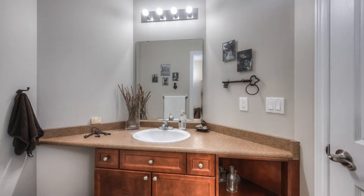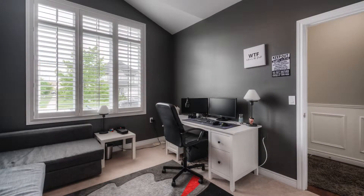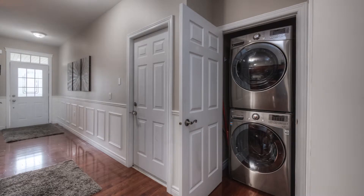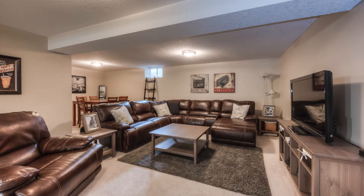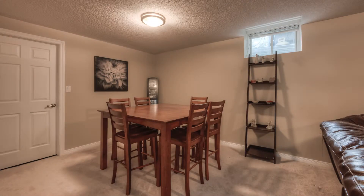A second bedroom, two-piece powder room, and laundry is also conveniently located on this level. The fully finished basement is big with plenty of room for entertaining or relaxing and watching movies. A third bedroom and another three-piece bathroom with plenty of storage completes this level.